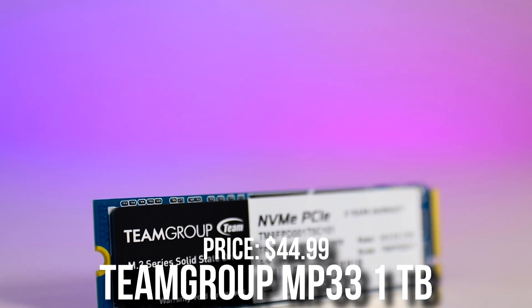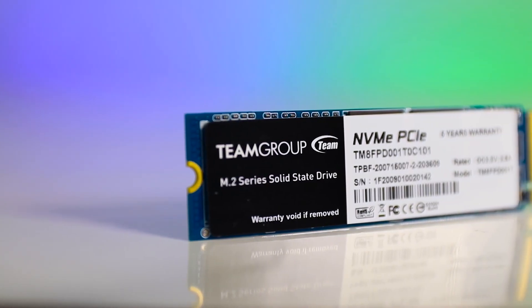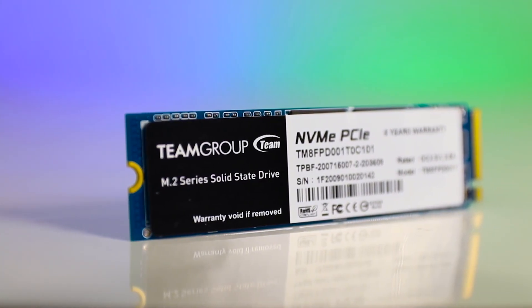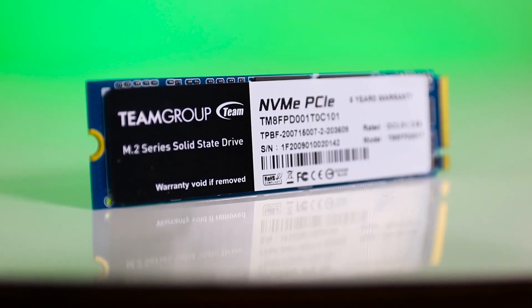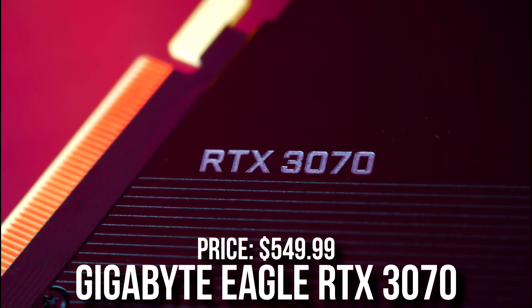For the storage I picked the Team Group MP33 1TB Gen 3 SSD. 1TB is going to be enough for gaming, and if you ever need more you can always add another M.2 SSD.